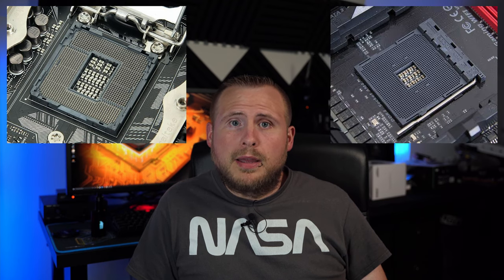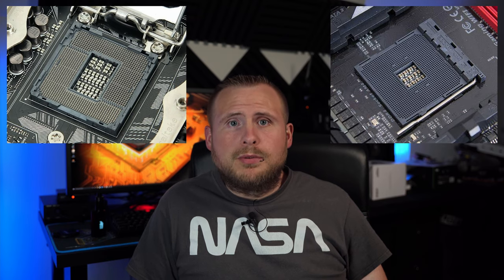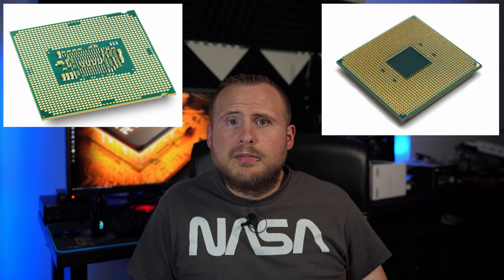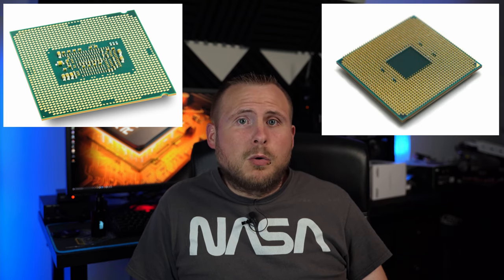For those of you who don't know, there are currently two different ways to make the connection on current consumer socketable motherboards. Intel uses LGA, or Land Grid Array, and AMD uses PGA, or Pin Grid Array — and this has absolutely nothing to do with golf. If you've ever built an AMD system before, you'll undoubtedly have noticed the underside of their CPUs look like porcupines, as they have over 1,000 pins that socket into corresponding holes in the motherboard socket. Intel, on the other hand, uses LGA, which has conductive pads on the underside of the CPU that mate to corresponding spring-loaded prongs in the socket. Neither way is right or wrong, and they both have their positives and negatives.